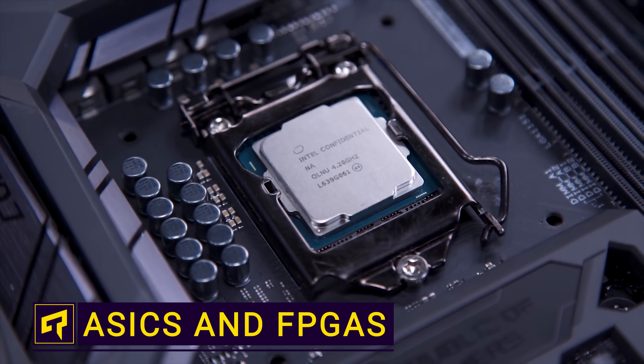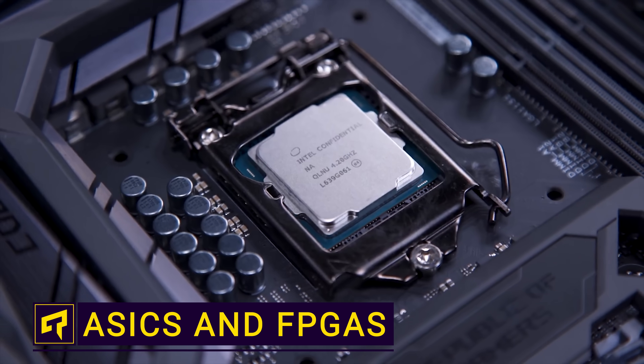Modern CPUs are awesome. You can play games, create content, and even watch tech explainer videos with handsome hosts on the same machine. But as great as this versatility is, there are times when you'd really rather have a chip that can do just one thing, but do it really, really well.